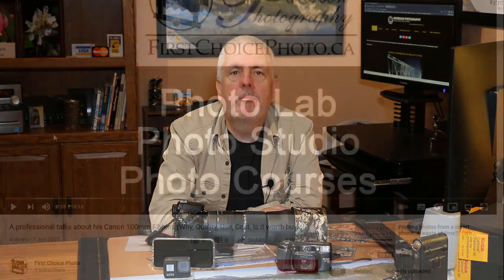So until next time, have a great day. Get out there and take some amazing pictures and I'll talk to you soon. Bye-bye now.